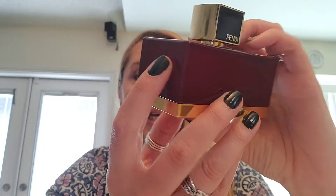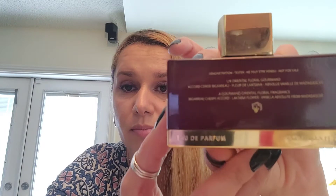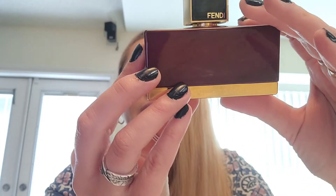Hello everyone, welcome back to my channel. Today we have Fendi L'Acqua Rossa L'Elixir, and this is an eau de parfum. I have a tester bottle in my hands — it's 75ml or 2.5 fluid ounces.